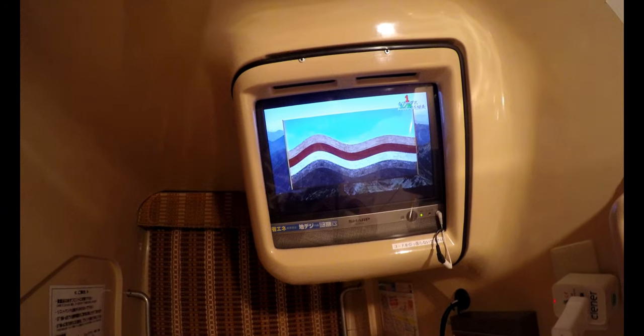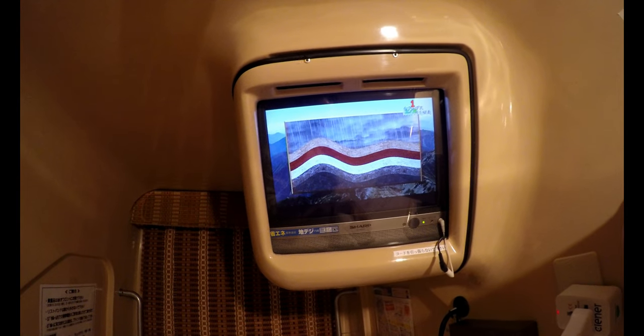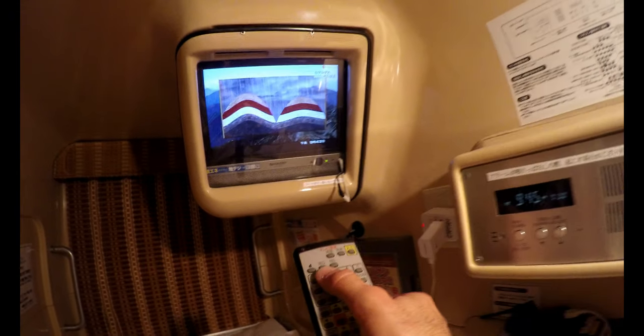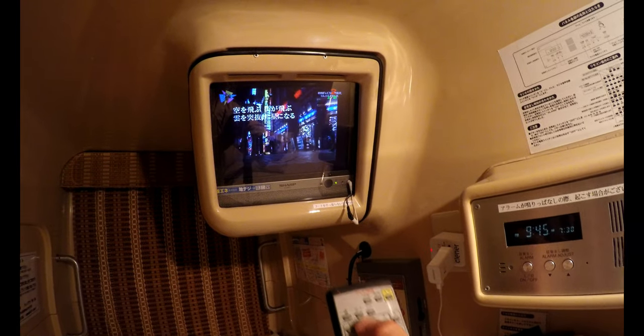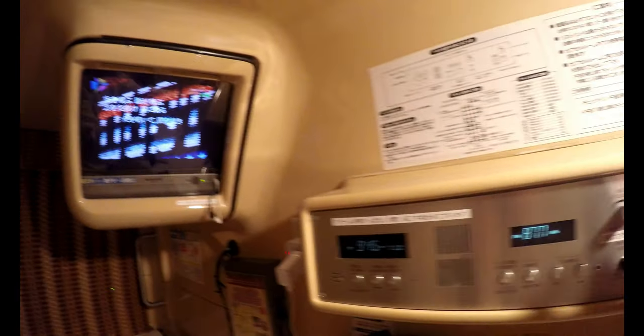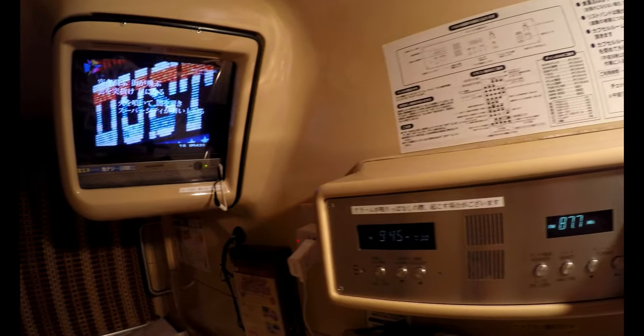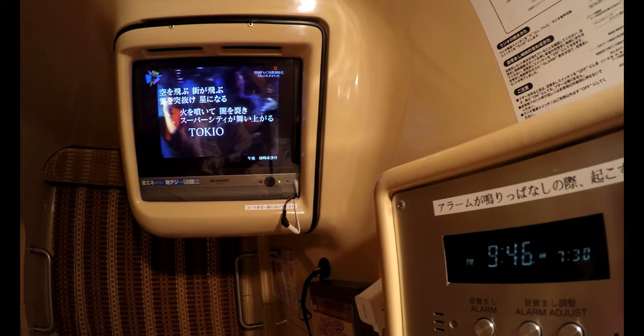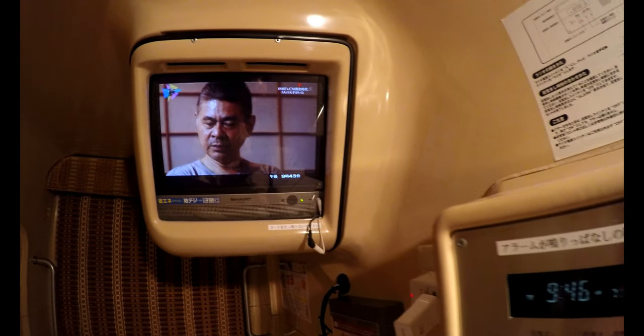And there's the TV! Let's put on a new channel. Let's add more volume. That's cool!